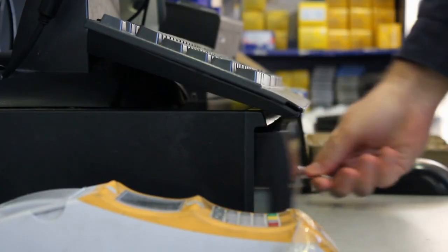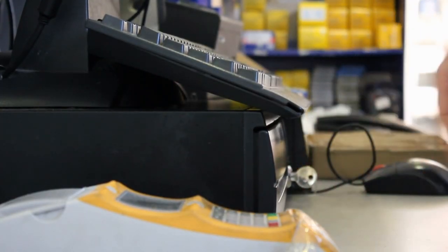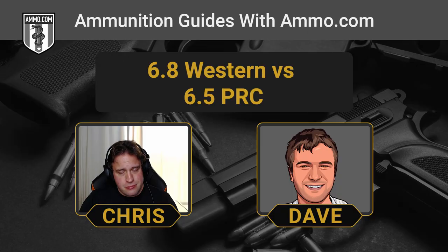Neither round is inexpensive. Around the time of recording in November 2022, you're looking at about three dollars a round. That is not cheap. However, finding ammunition is somewhat easier thanks to Hornady's efforts to push the 6.5 PRC onto other manufacturers.